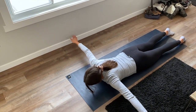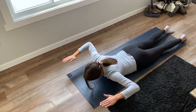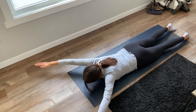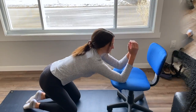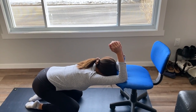Prone ITWY: ensure to squeeze your shoulder blades together and lift your arms up off the floor between each movement. Make sure your movements are slow and controlled. Perform five repetitions of each letter. Thoracic extension: hold for two sets of 30-second repetitions.